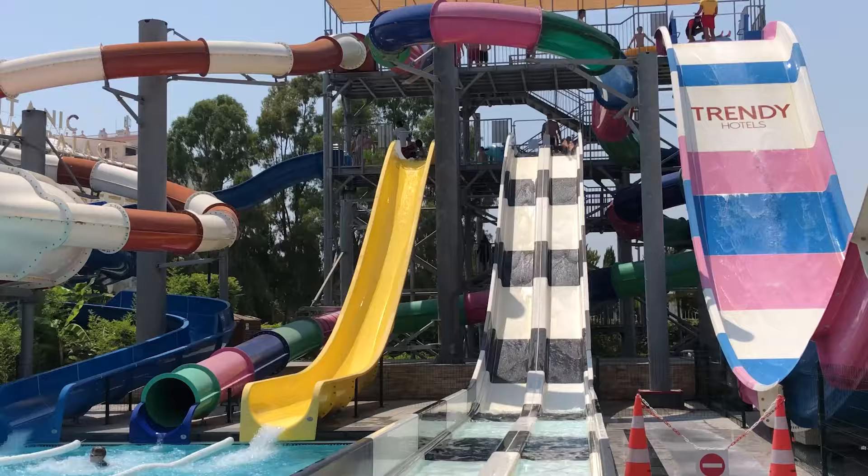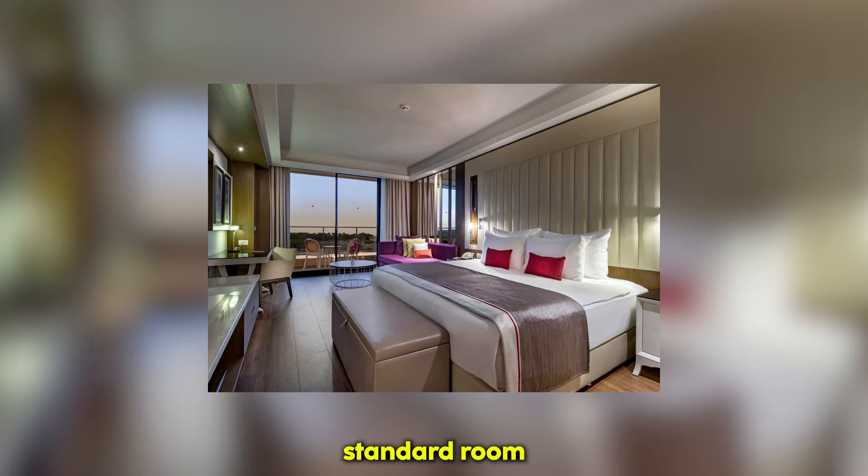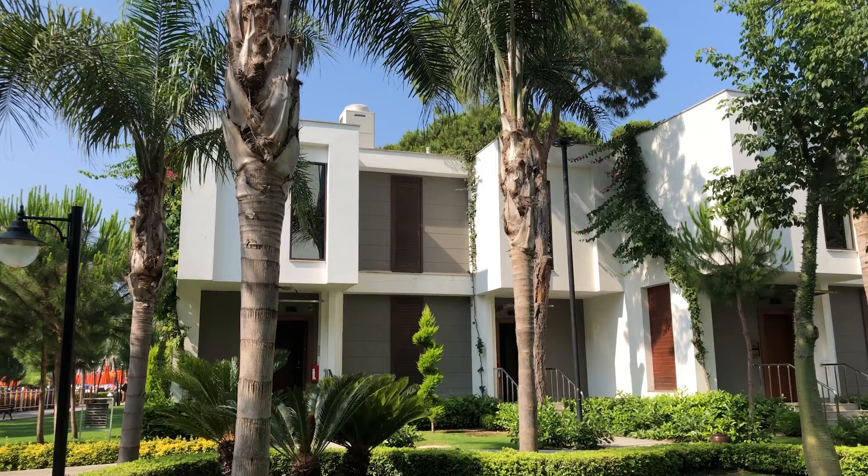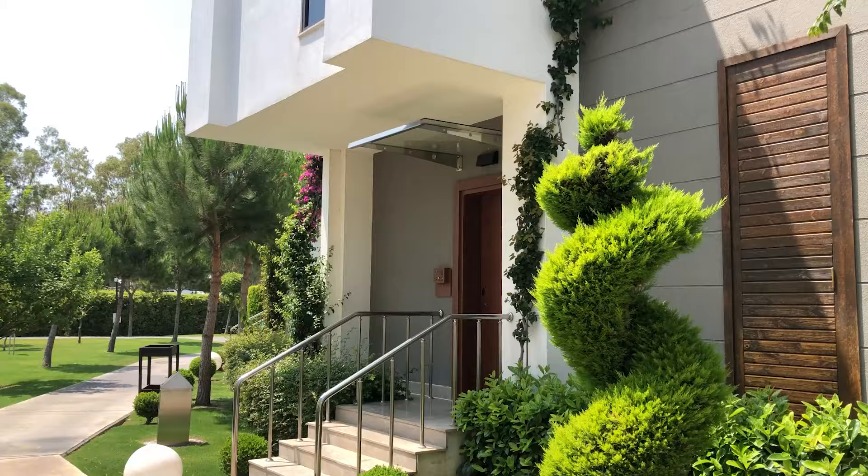How much does it cost to stay here? For a standard room, it will cost you £229.80 a night, and for your own villa it will cost you £615 a night. So it's quite expensive.